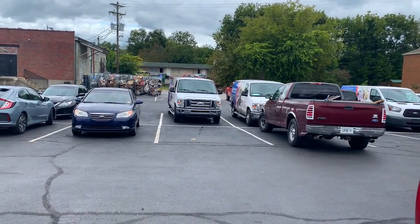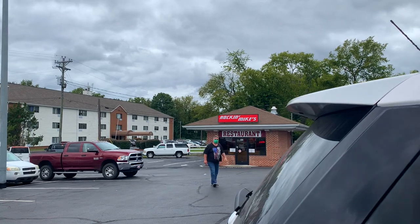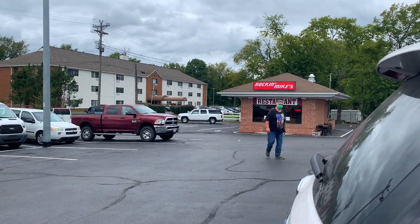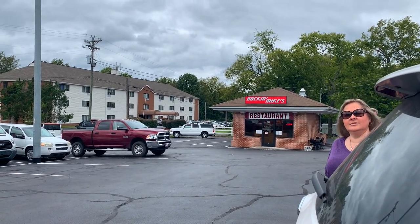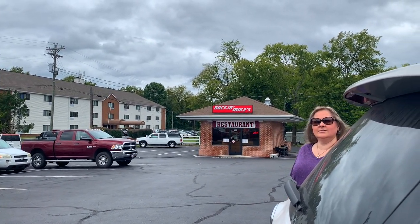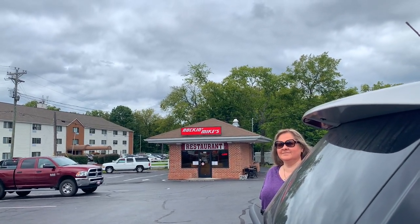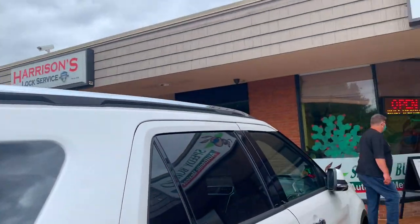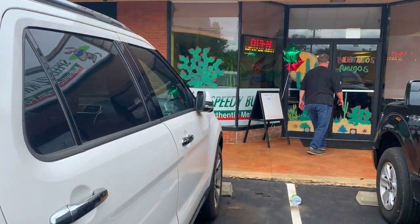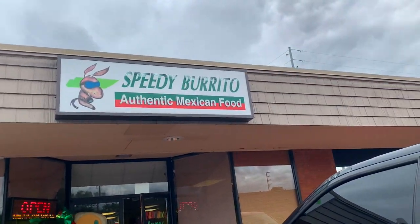And if you look over here, you see Rockin' Mike's restaurant — there's some guy looking at me right now — but look how small that little place is. I'm almost tempted to go in and check their menu, but I'm more inclined to go to Speedy Burrito, because this guy's going in there, so I'm going to follow him. He knows where the good food is.